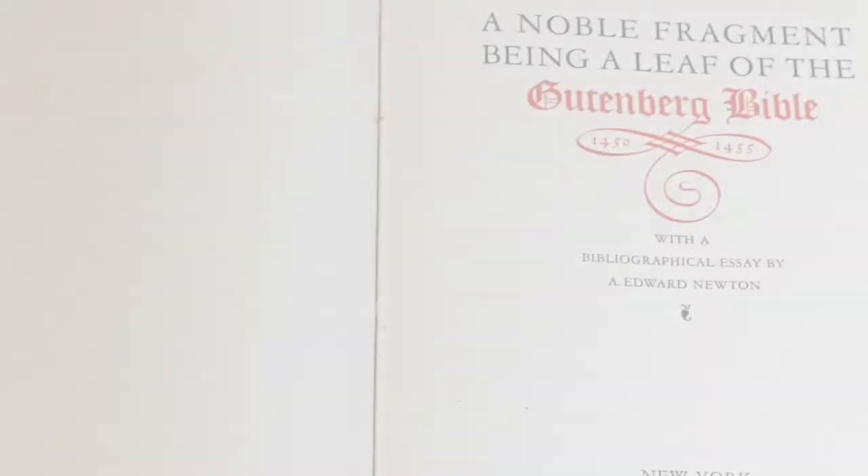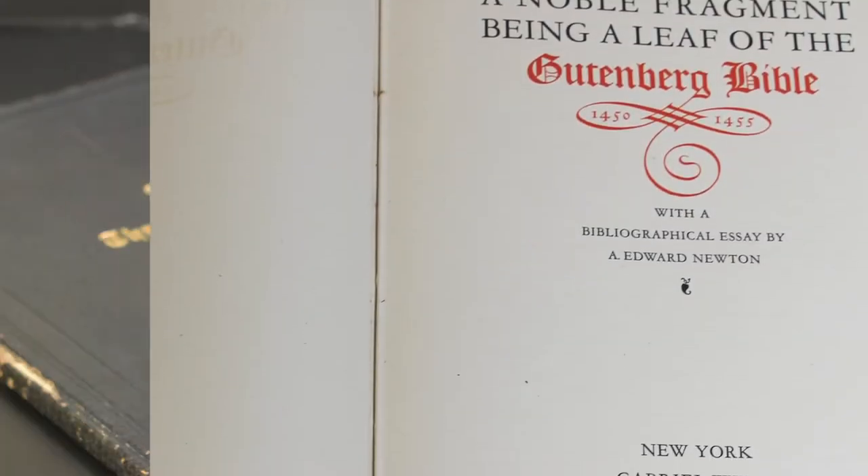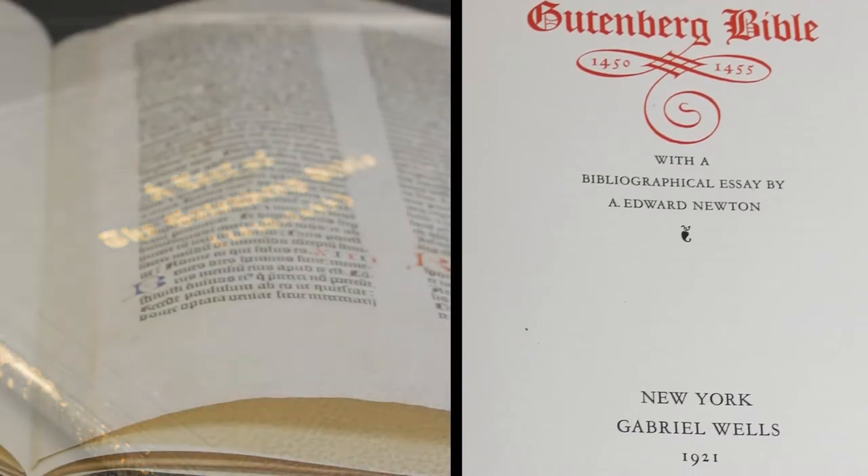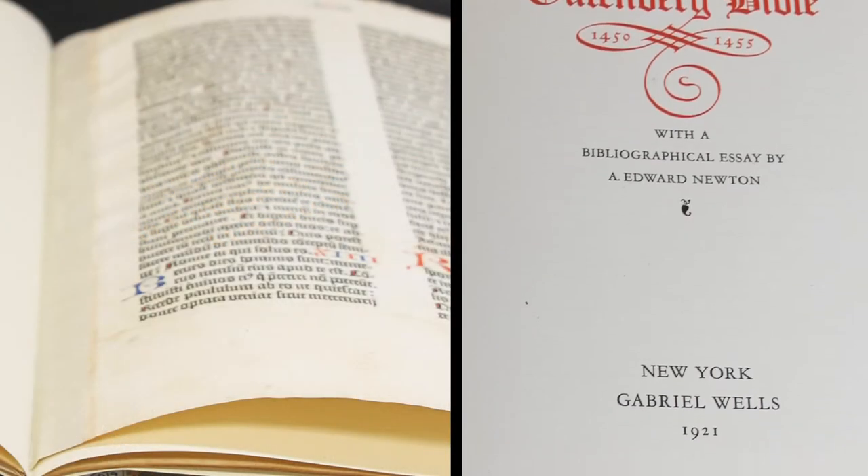Tulane's leaf comes from an incomplete edition of the Gutenberg Bible that was bought by bookseller Gabriel Wells, who had the Bible disbound and sold as single pages or leaves in the early 20th century.